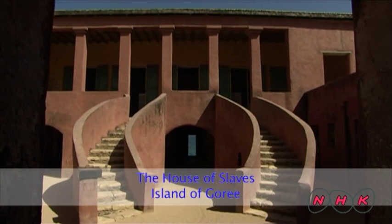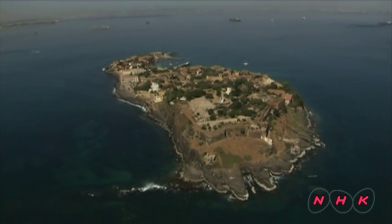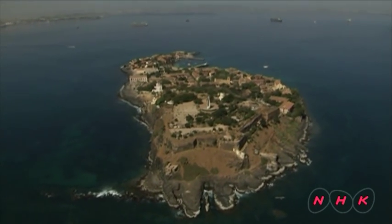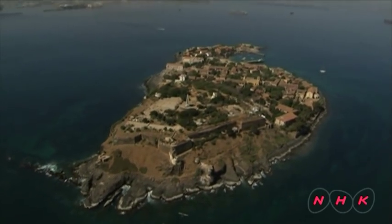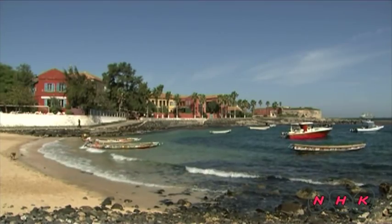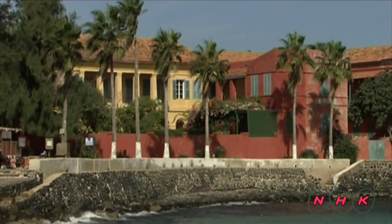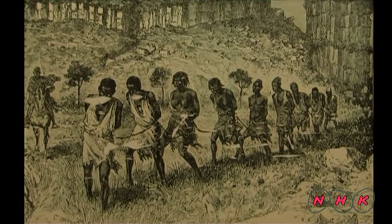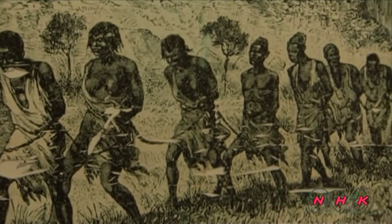The House of Slaves, Island of Gorée. The Island of Gorée is located off the coast of Dakar, the capital city of Senegal. Most of the colorful houses on the island belong to slave traders. Slaves were brought from various parts of Africa and exported from the Island of Gorée to work on sugar and coffee plantations in the New World.